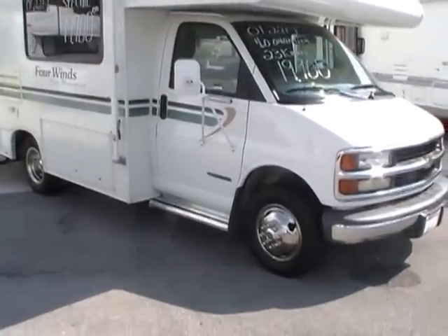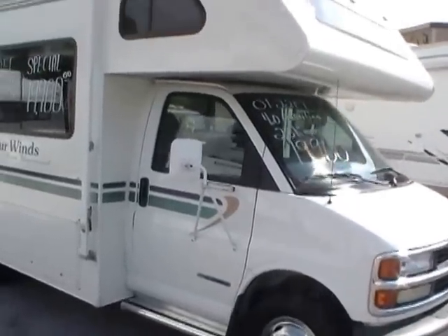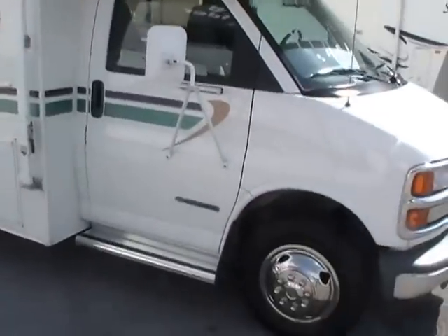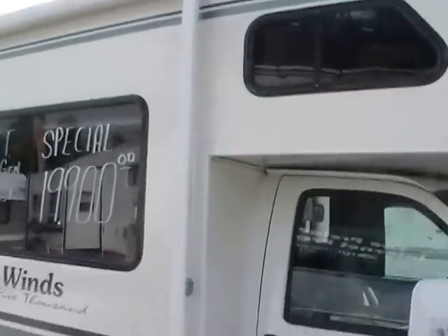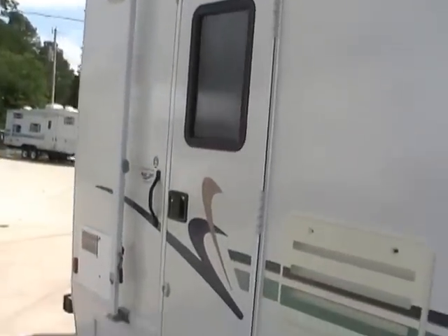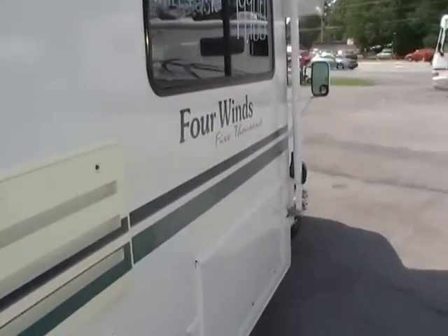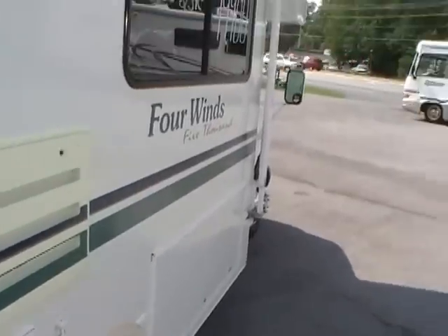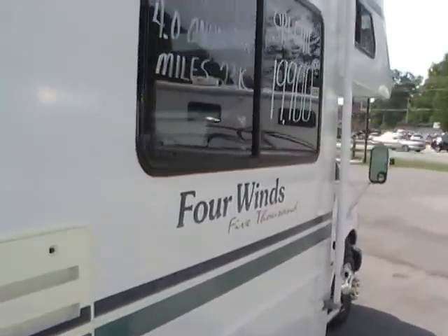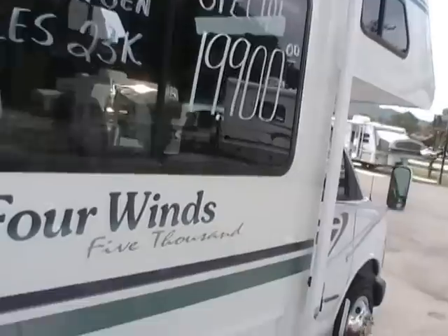As you can see the tires are in excellent condition. It only has 24,935 miles on it, so folks, this RV hasn't even broke in yet. It has a DSI water heater, tinted windows, and running boards on the cab. Take a look inside.